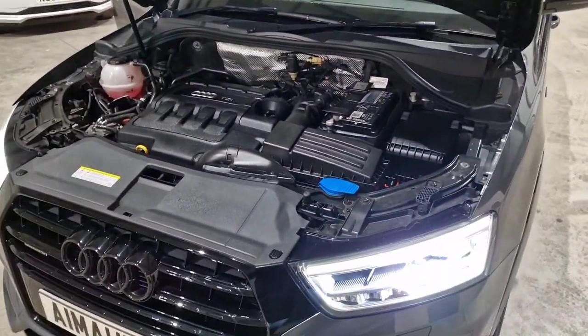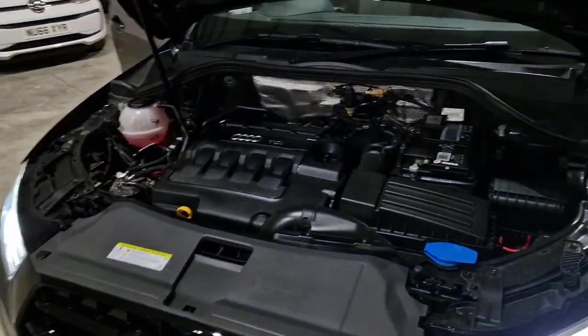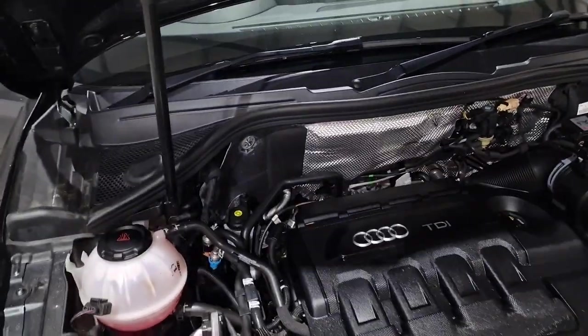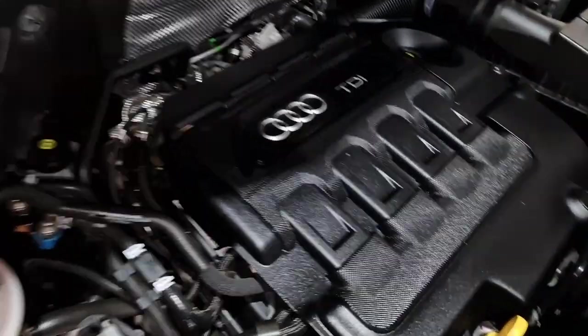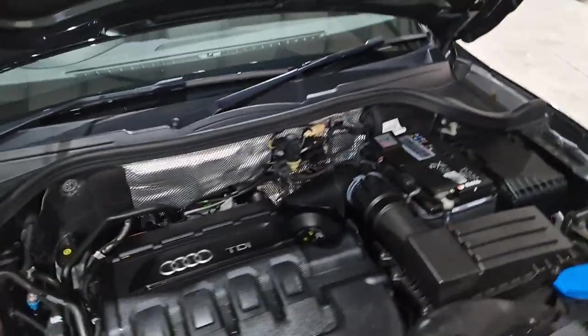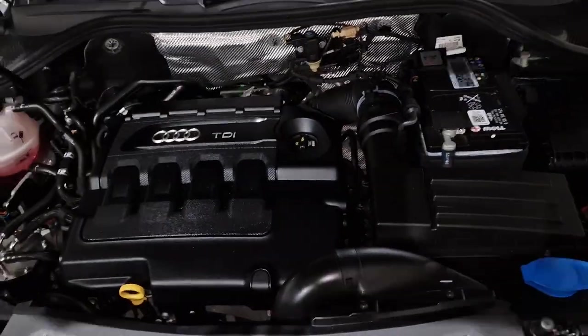I had a sneaky suspicion that the previous owner would also keep an extremely clean engine bay, and my suspicions were right. You can always tell in my opinion how a car's been looked after by how they keep the engine bay.